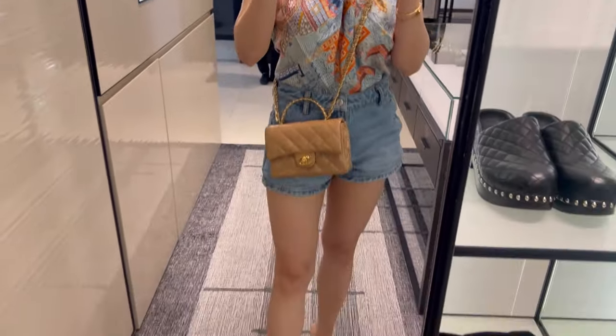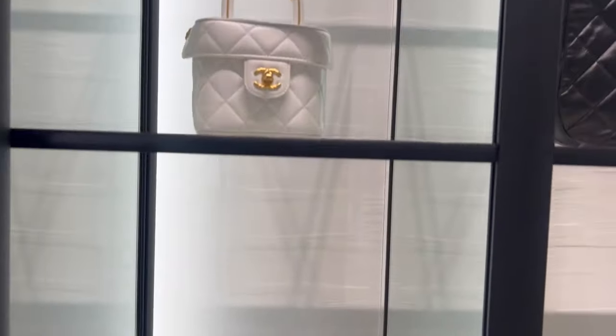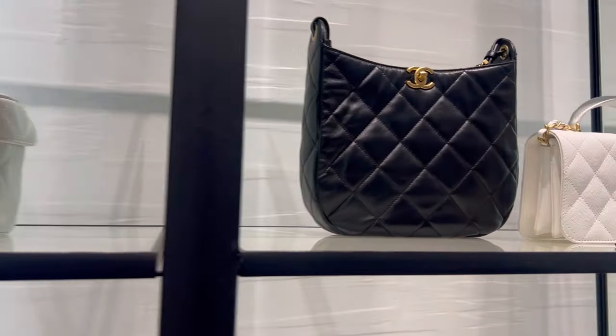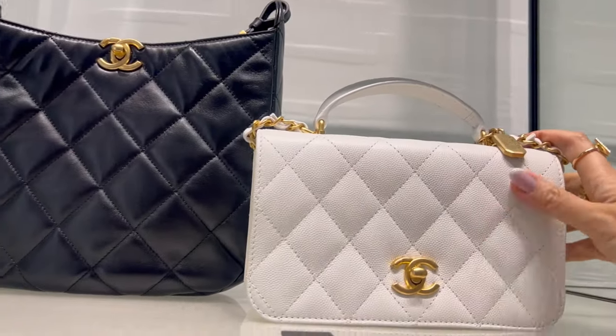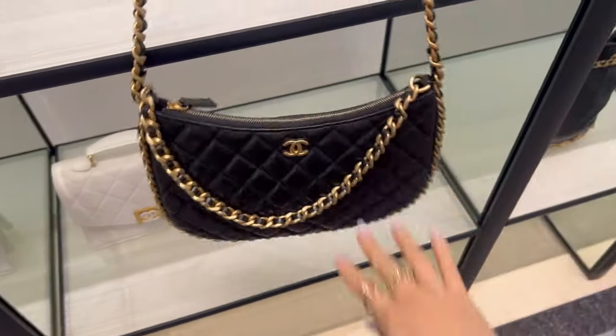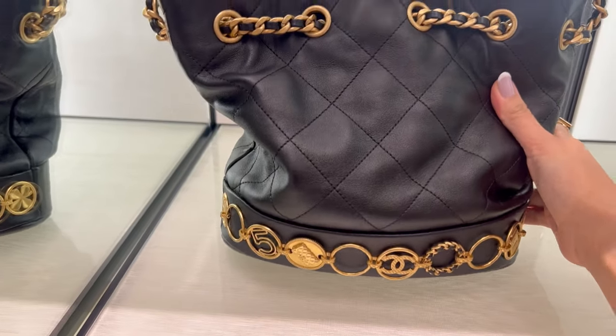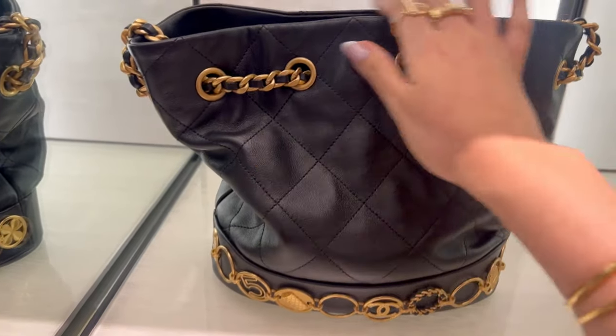I've always wanted a mini top handle but I just got hold of them over here in Australia. So we have here a seasonal piece in a very nice tan or neutral color, but unfortunately I'm not really a neutral gal — I am more attracted to vibrant colors. We have hobo bags here as well.